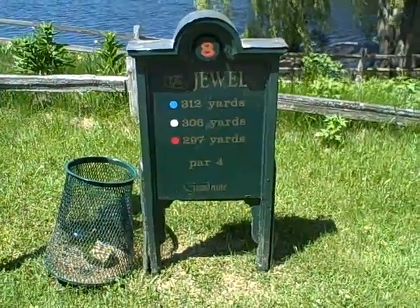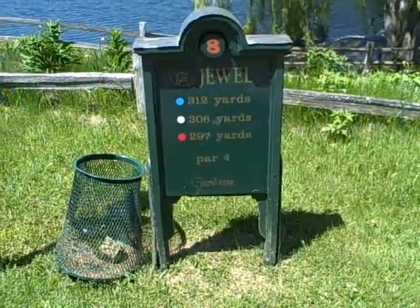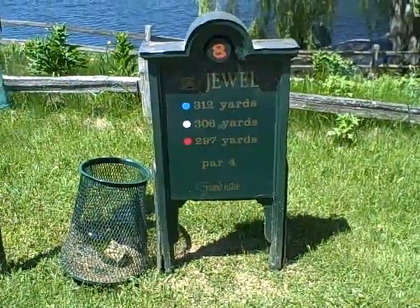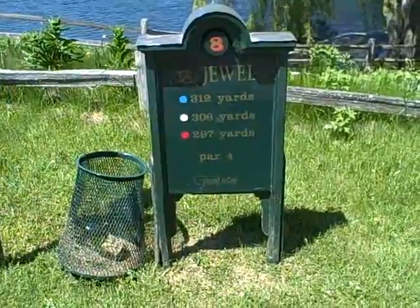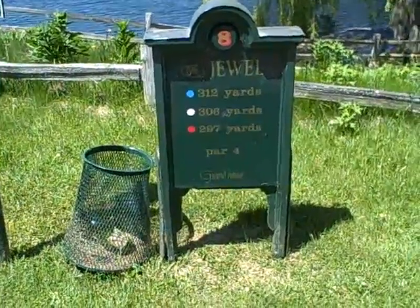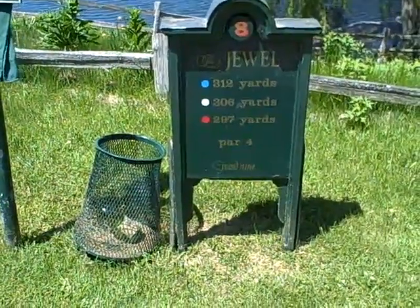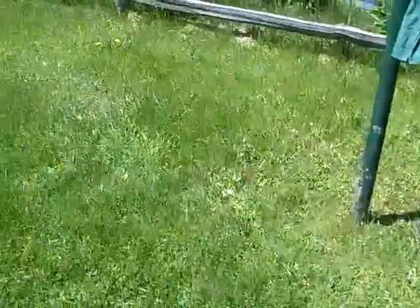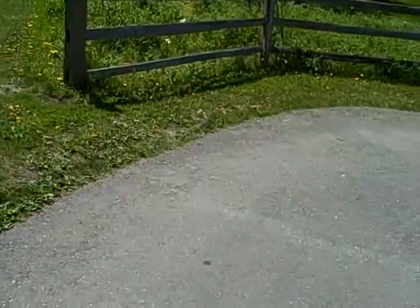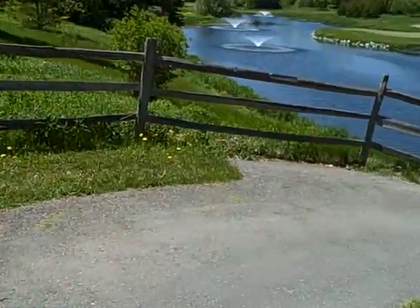What we thought we'd do now is give you the reverse angle of the signature hole. The signature hole is number 7. This is looking back on that green with the fountains and the hotel in the background, and we're doing it from the eighth tee box. So if we come over this way, walk along the path, and then we will turn to give you a view worth the price of admission.